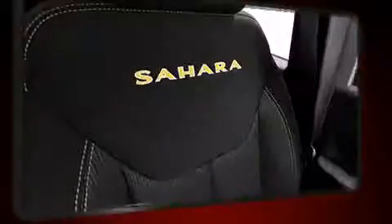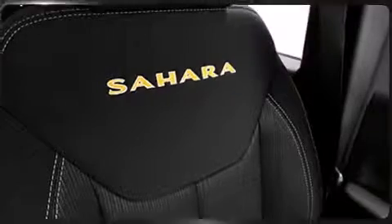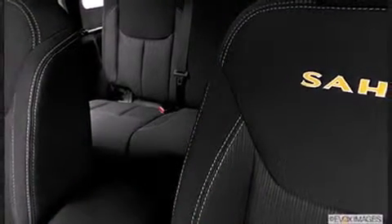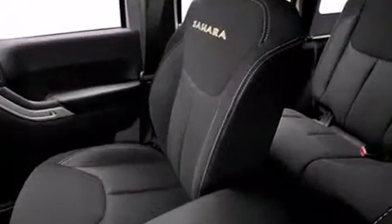Jeep also prioritized safety and security with features such as dual front impact airbags, integrated rollover protection, traction control, brake assist, ignition disabling, and four-wheel disc brakes with AVS.